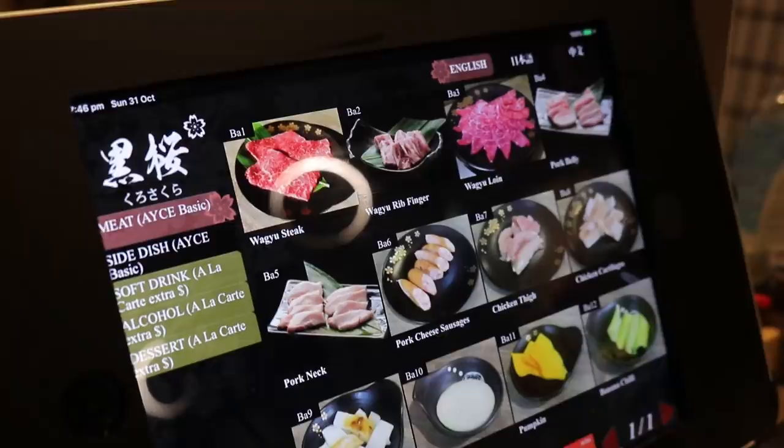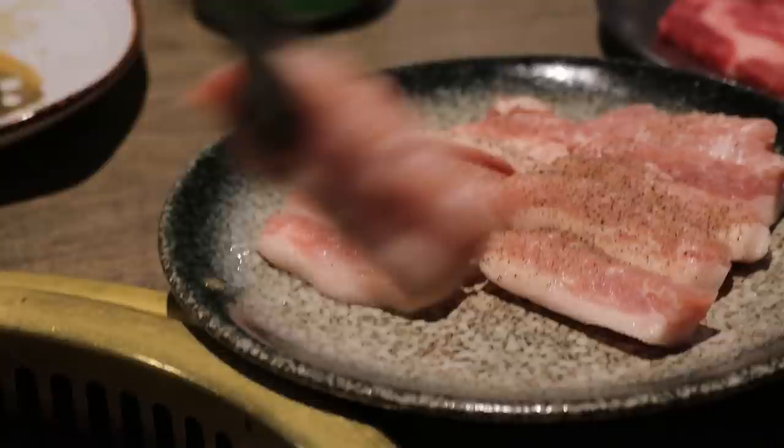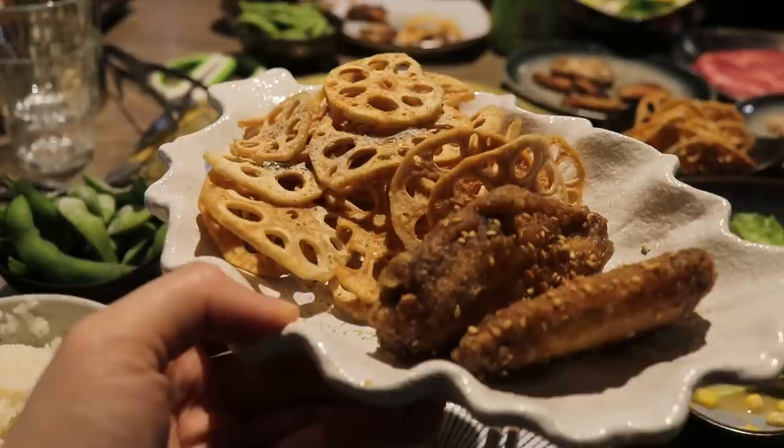There's wagyu steak, wagyu rib finger, wagyu loin, pork belly, chicken cartilage, pork neck, and some vegetables as well. We've ordered the salad, chicken wings, and lotus chips. Oh — I need to order rice as well.